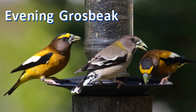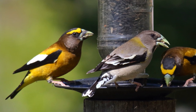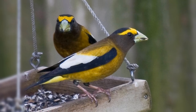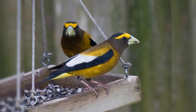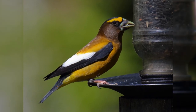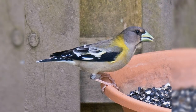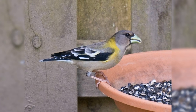Evening grosbeaks are large finches common in flocks at feeders in winter. Look for them in mixed woods year-round across Canada and the northern tier of states. They are also common in mountain pine forests throughout the west. Males have smoky brown heads with yellow forehead, back and under tail. They have large white patches on their black wings. Females are similar but grayer. Listen for their loud piercing calls as flocks fly over.